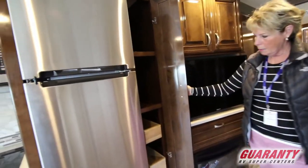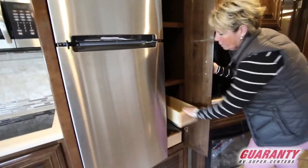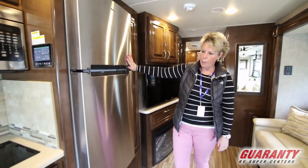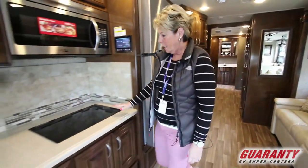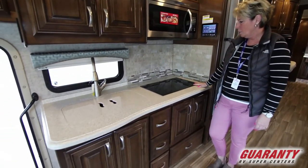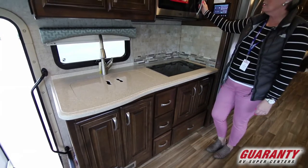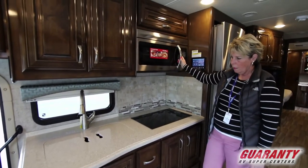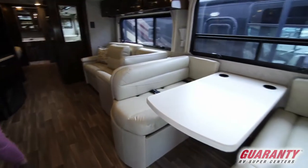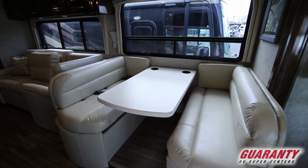This is a nice pantry with slide-out shelves here. An all-electric Whirlpool refrigerator. This has a two-burner induction cooktop and a convection microwave as well. Great counter space in this coach, nice size booth so you could get at least two people on each side.